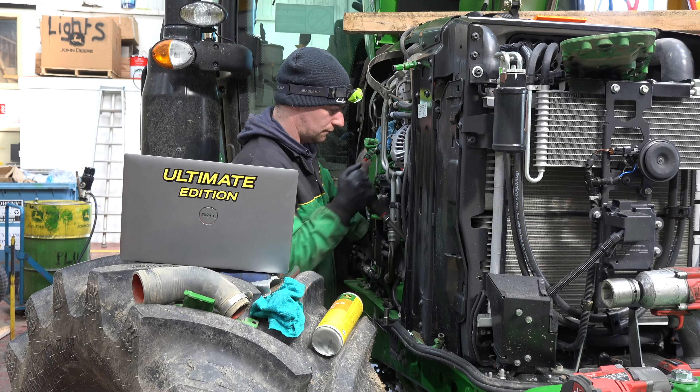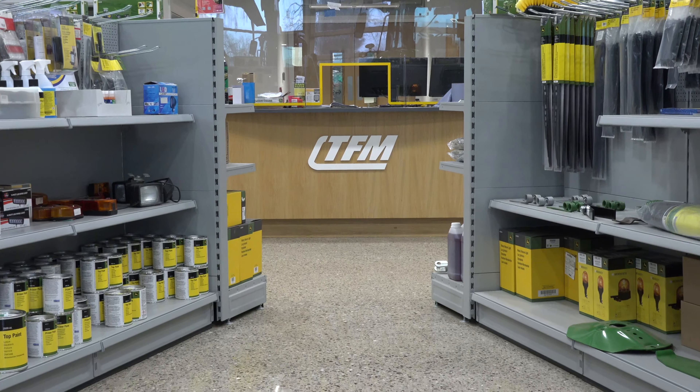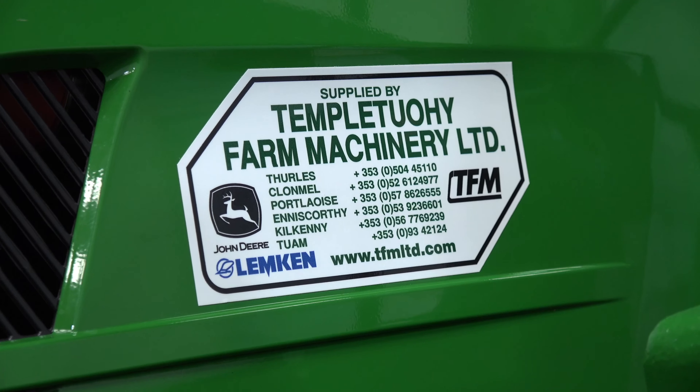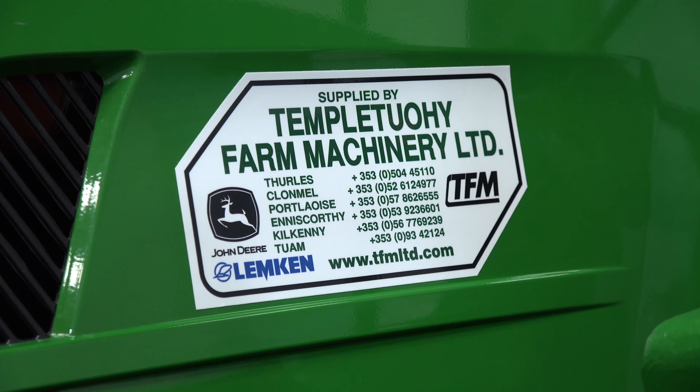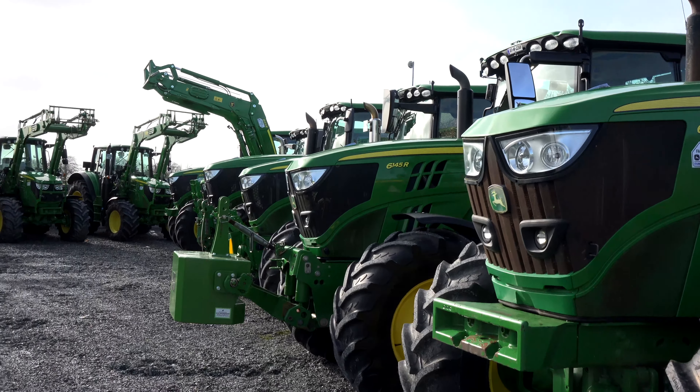For 40 years, TFM has always prided itself and built a business on being able to offer backup service, warranty packages, parts service, or anything that's needed to keep that machine going from the minute it goes out the gate. Pick up the phone, talk to one of our sales reps, contact the depot — if you see something you like, we're there to talk to you.